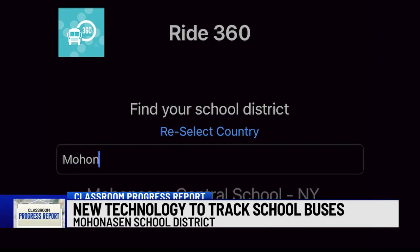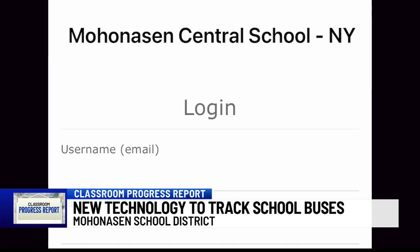Beginning this year, Mahonison Central School District will begin using Traversa 360. It's an app that allows you to track the location of your child's bus from your cell phone, something Transportation Director Randy Gerald believes will make catching the bus safer, easier, and eliminate challenges they've seen with the ongoing bus driver shortage.